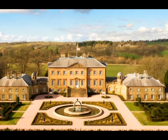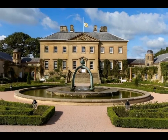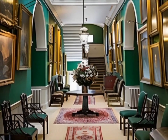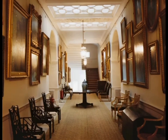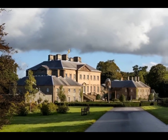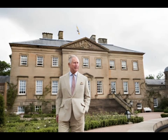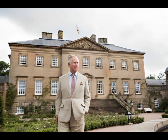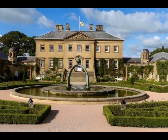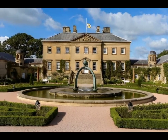Dumfries House dates back to 1754 when William Crichton Dalrymple sketched out plans for a Palladian-style home with lavish interiors filled with colourful and hand-crafted Chippendale furniture. Regarded as one of the most significant properties within the Commonwealth, shockwaves ran through Great Britain when news hit that it was on the verge of sale, propelling then-Prince Charles and one of his foundations to raise funds to save the Dumfries. Today, the stately home is open for people to explore its original 18th-century furnishings and incredible interiors.